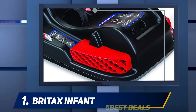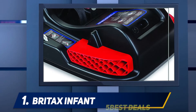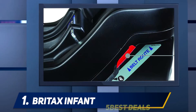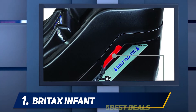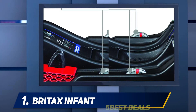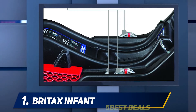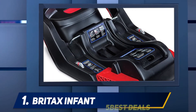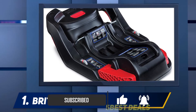And at number one, the Britax Infant. For the top spot we have this remarkable rear-facing infant car seat. Your baby will have maximum protection. The Britax Be Safe 35 infant car seat contains an impact-absorbing base together with a steel frame and side impact protection, giving it the highest possible degree of safety.